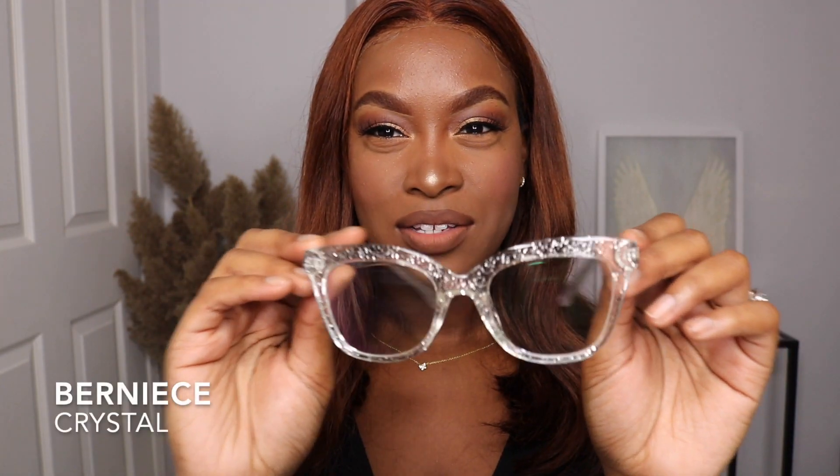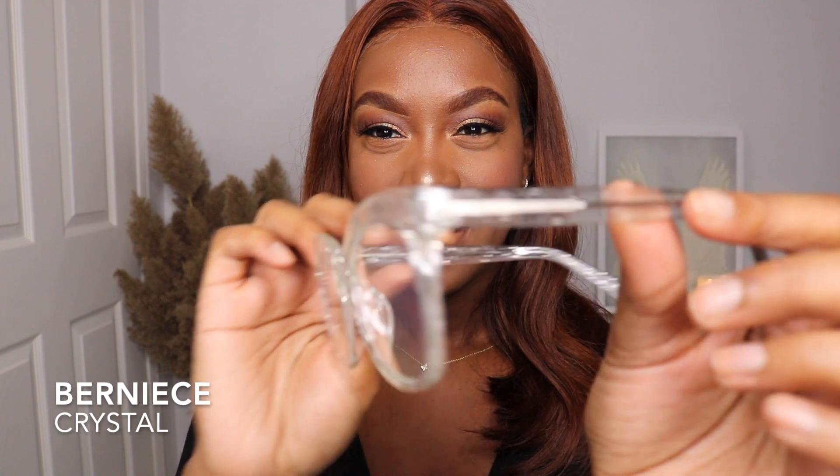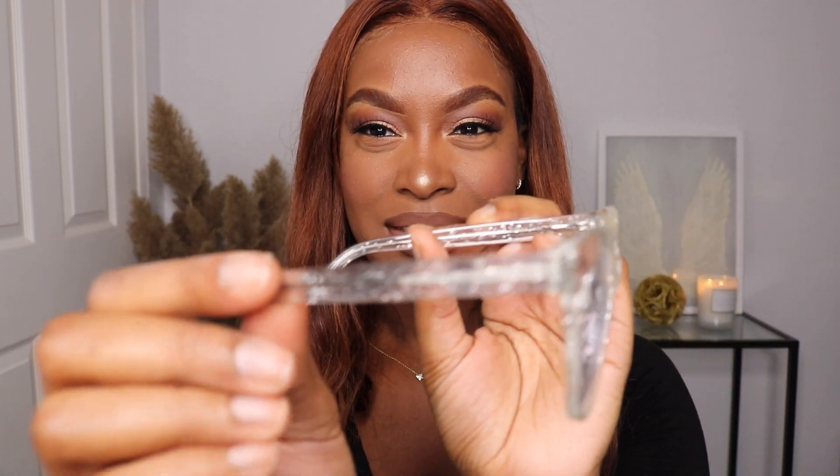These right here are called Bernice in the color Crystal. Look how nice this design is. You know what this reminds me of? Back in elementary when I used to love everything glitter — I used to be obsessed with glitter, and these glasses, I would have worn them everywhere. These are cat eye-ish, but not as cat eye as Mate, the green glasses. A pro about these glasses is that you can match them with anything you want. If you're a glitter type of person, I definitely think you should go for these. Let me know what you guys think.